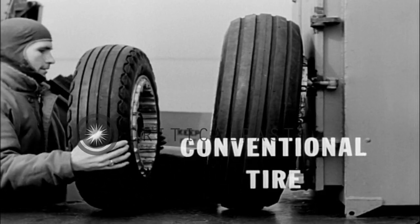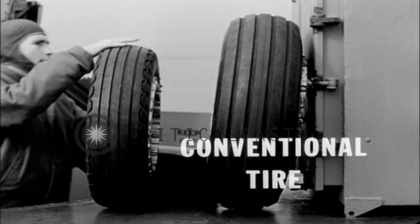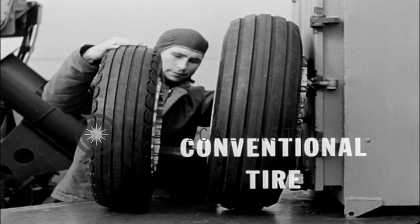Because jets are slimmer and the engines can be built into the fuselage or tucked in against it, the wings can be kept thin. This means there's not much room to house the main landing gear, so the tires are thinner and the traction is reduced.